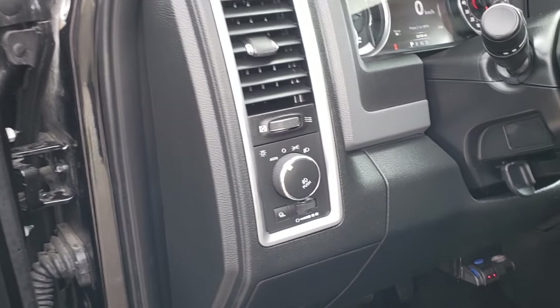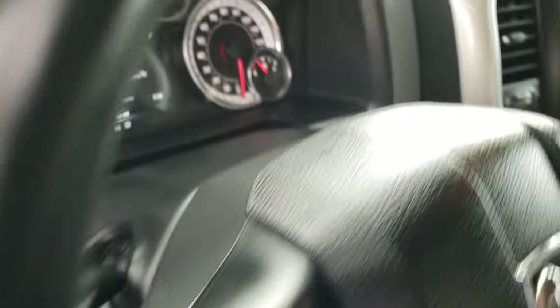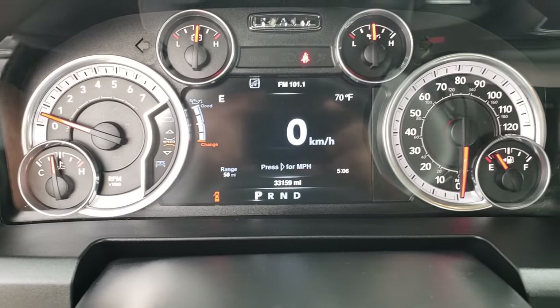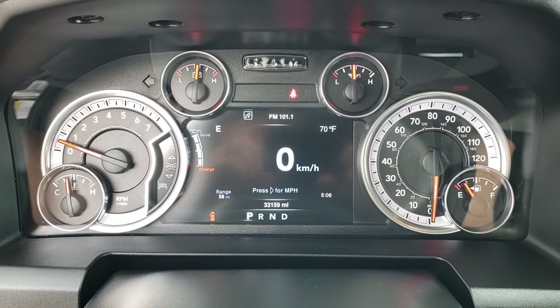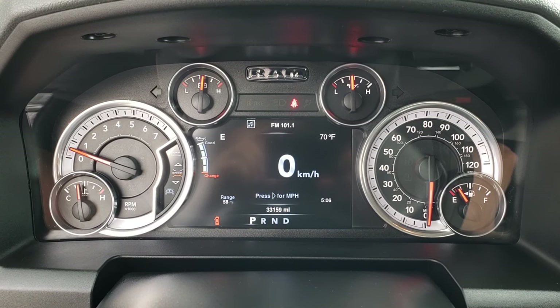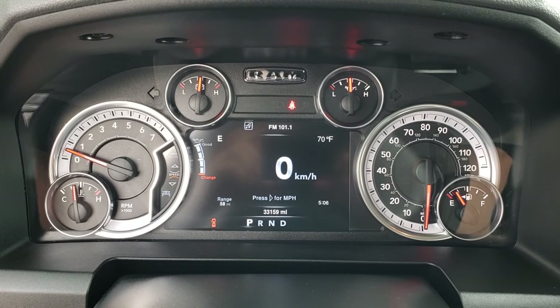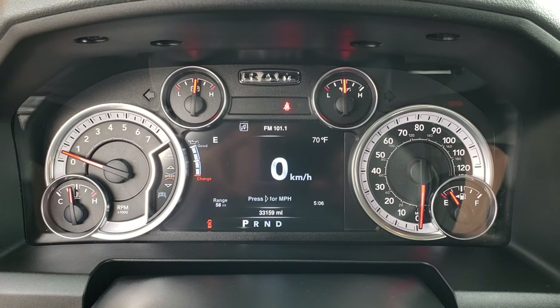This one has the auto headlamps and an aftermarket electric brake controller. As we hop inside the truck you can see it has 33,159 miles. You get the 7-inch TFT display with the digital speedometer, and you also have compass, outside temp, range to empty, and the time — and you can customize those any way you want.